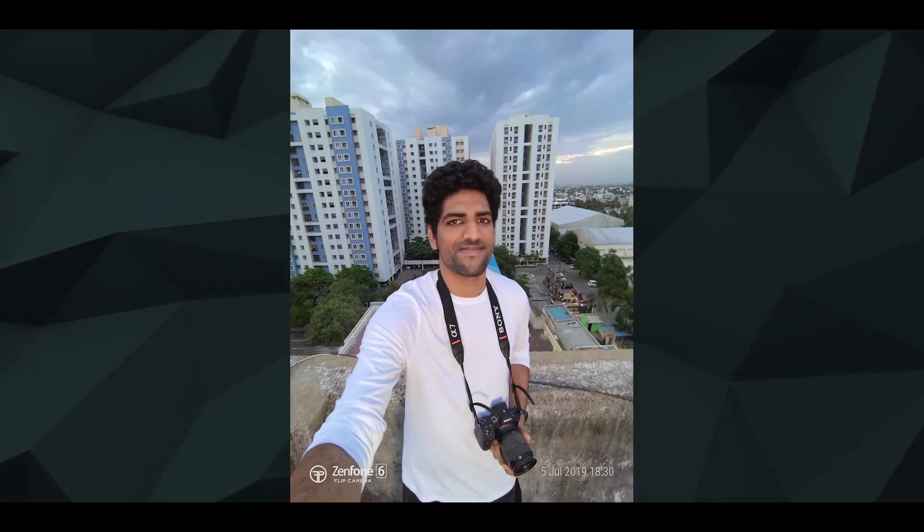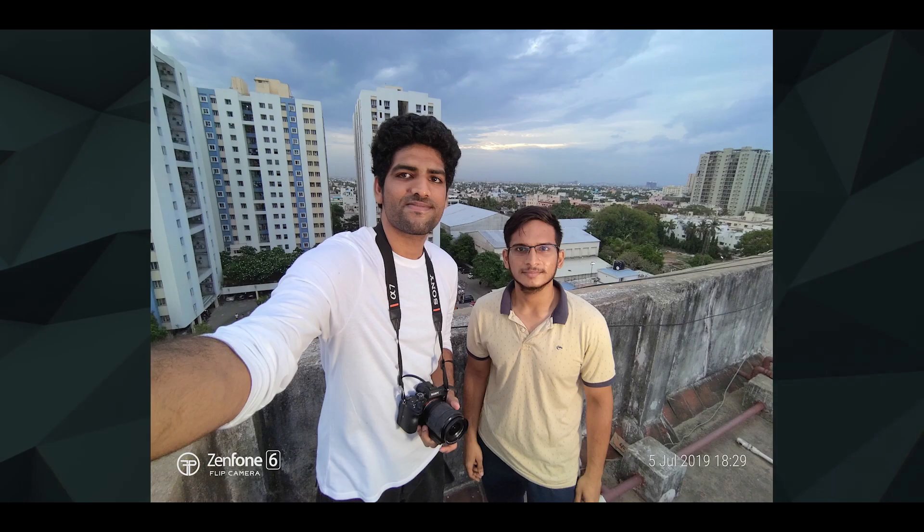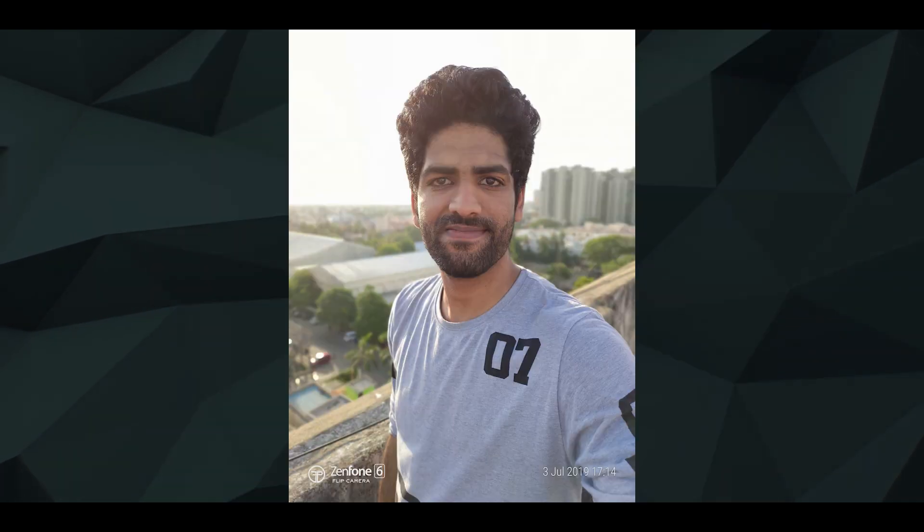Number one, you can use the 48 megapixel camera to click selfies. Of course it's a lot better than any other selfie camera out there, and the results speak for themselves — super sharp and great dynamic range. These are the best selfies I've ever seen, at least in this price range. And let's not forget that the second camera, the ultrawide camera, is also available for selfies. It's super handy especially when you want to click group selfies. So yeah, the quality of selfies is worth the little bit of risk involved.